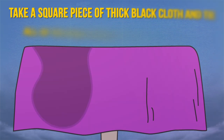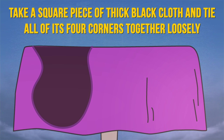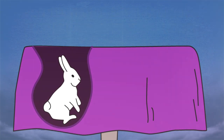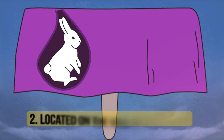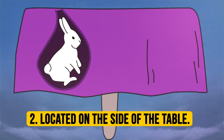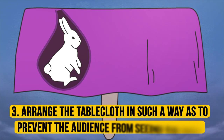Take a square piece of thick black cloth and tie all of its four corners together loosely. Place a rabbit inside this improvised sack. Hang the sack on a hook located on the side of the table that will be facing you during the performance. Arrange the tablecloth in such a way as to prevent the audience from seeing the sack.